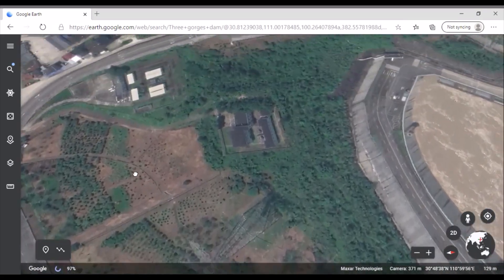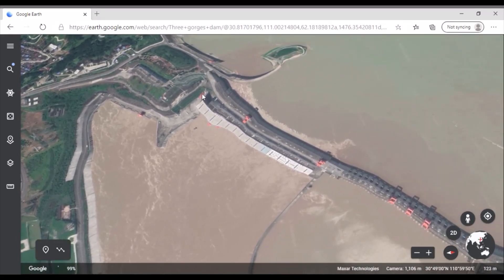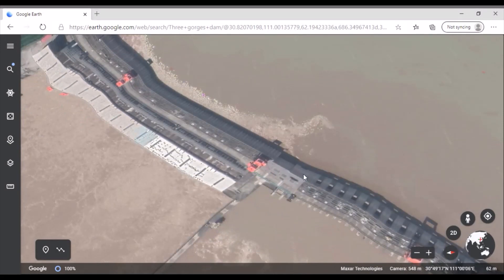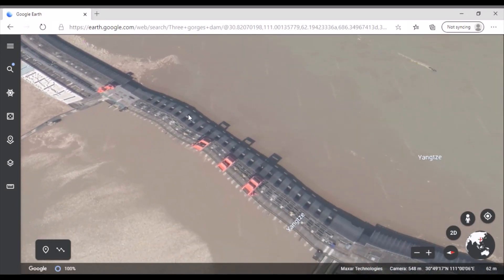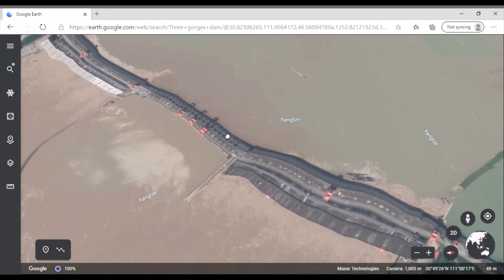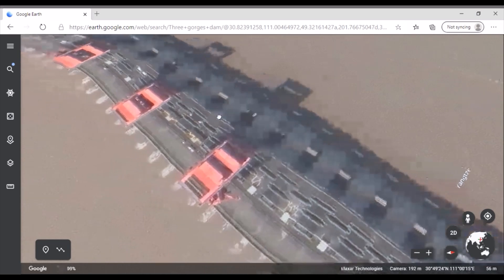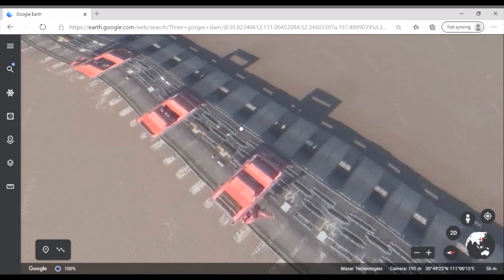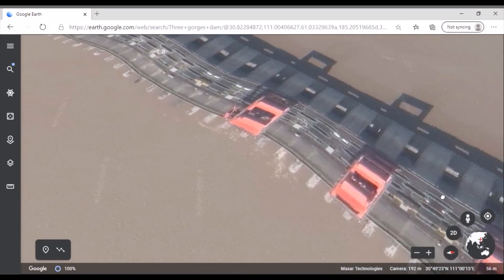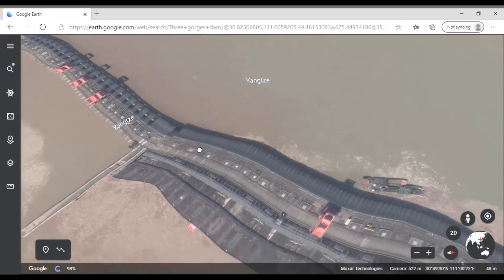Let's have a closer look at the dam now — it does look pretty deformed. If you'll recall, a few months back the CCP actually did admit that it had quote 'deformed slightly,' but this just doesn't look right. If only we could find something like a ship we know should be straight — that might alleviate some of the concerns. The cranes on top look really straight, they don't look deformed, granted they aren't as structurally large as the dam. There's some debris behind the dam and a couple of ships — possibly cleaning up.